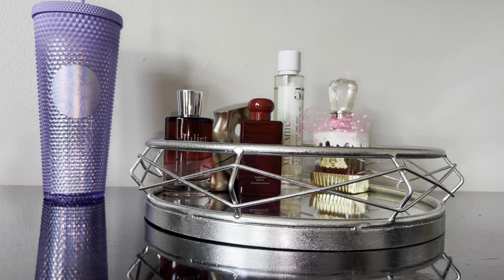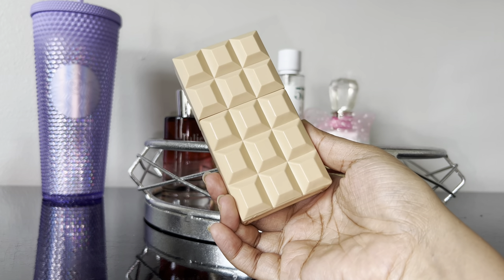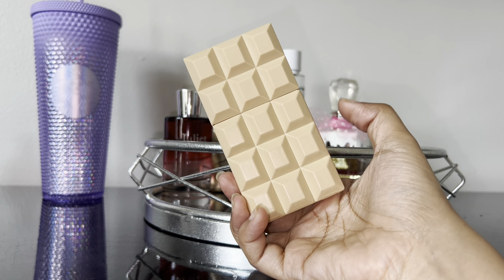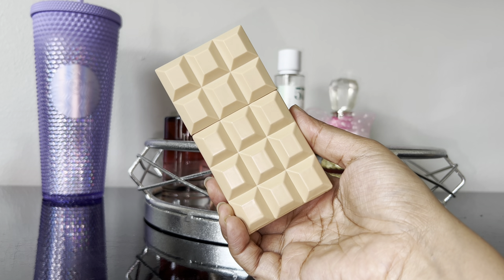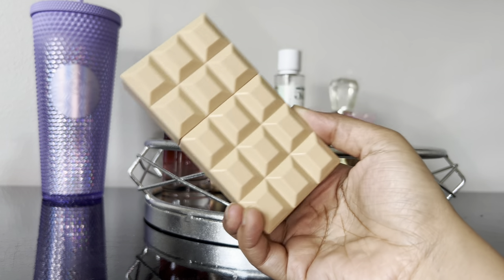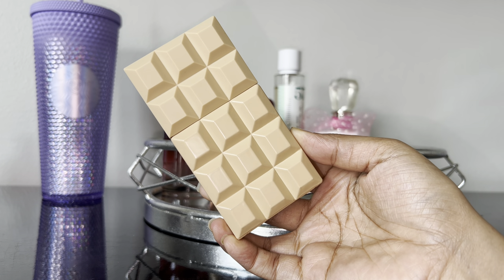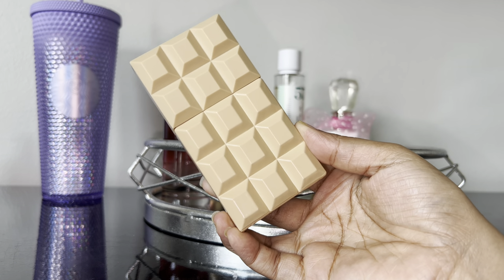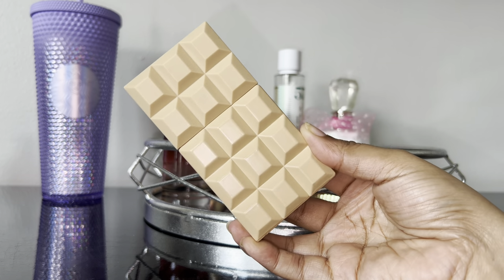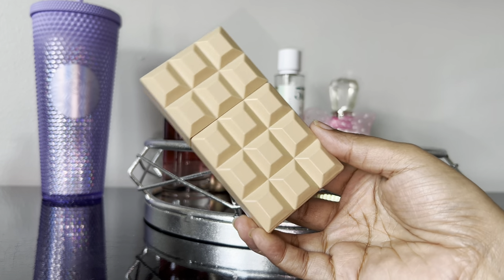This next one is Sabrina Carpenter's Sweet Tooth Caramel Dreams — the second one. This is a very very sweet caramel chocolatey vanilla, but it also has a lemon note which makes it very different from the original. I actually do get the lemon in here. I wore this the other day and really enjoyed it, so I decided to go ahead and put her on the tray.